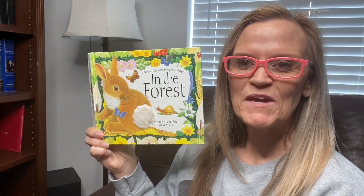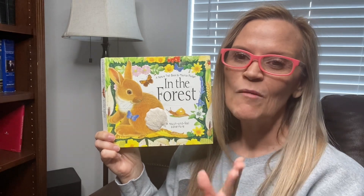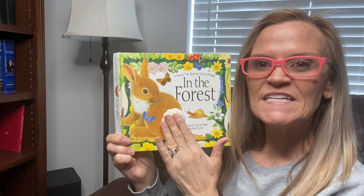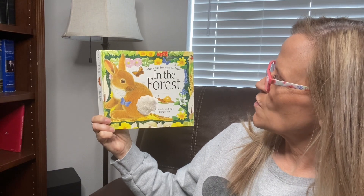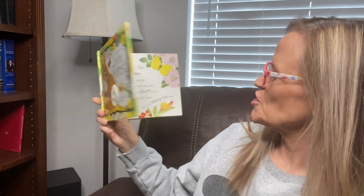Hi, it's Grammy from Grammy and Grandpa Read, and this is a touch and feel book, which you can't feel, but I'll tell you what it feels like. So like, this is the bunny's tail and it's soft, like cotton. It's called In the Forest, and it's by Maurice Pledger.